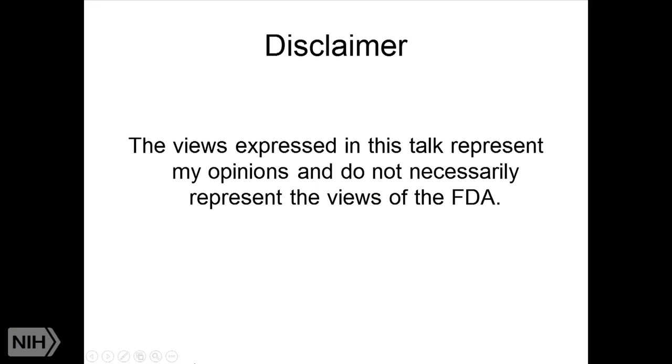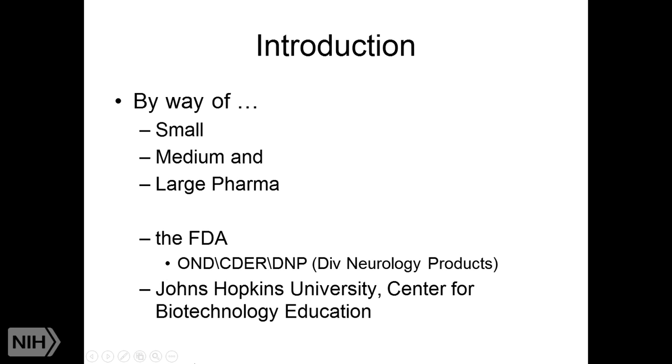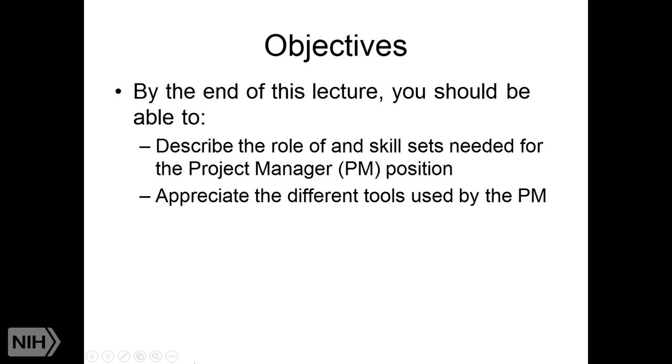Since I'm from the FDA, of course we disclaim everything we're about to say and it doesn't represent the FDA in any way. As a matter of introduction, the lecture you're going to get is really not just the viewpoint of someone from the FDA. I've actually spent more years in industry than I have at the agency, and I also teach at Hopkins, so I think you'll get a very well-rounded perspective — not only regulatory but a business perspective as well.